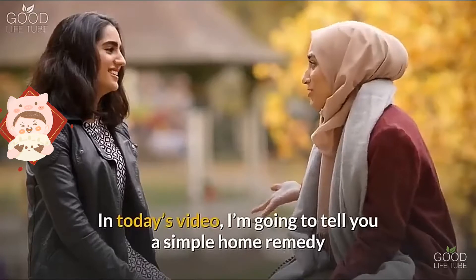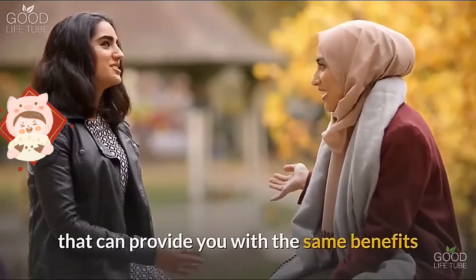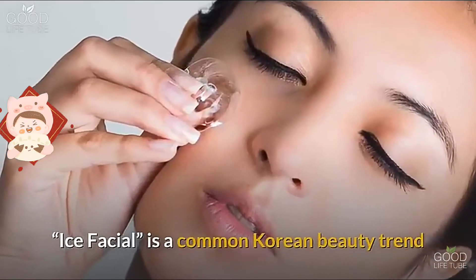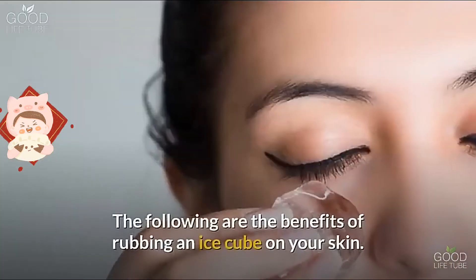No need to worry — in today's video, I'm going to tell you a simple home remedy that can provide you with the same benefits at a cheaper cost and at the comfort of your home. Ice facial is a common Korean beauty trend done to make your skin smooth and glowing throughout the season.